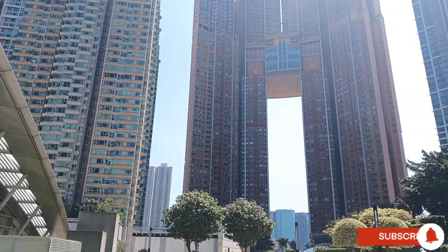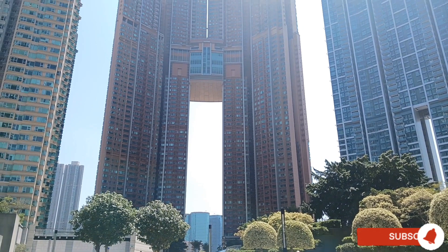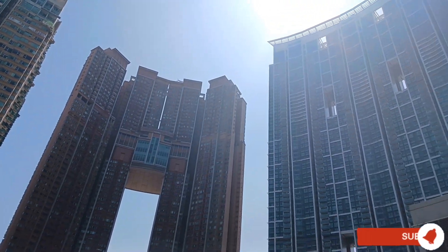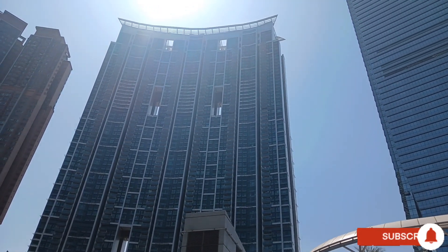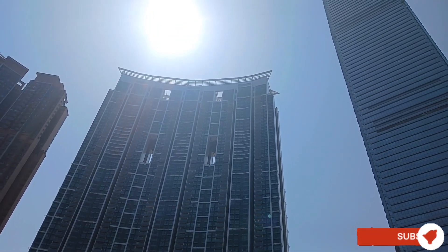And this one has a hole. Look at that, it's really nice. Next to it is much higher. It's really very good architecture and design.